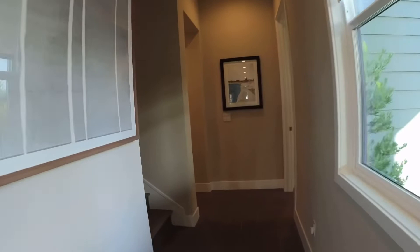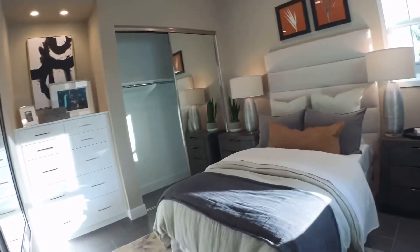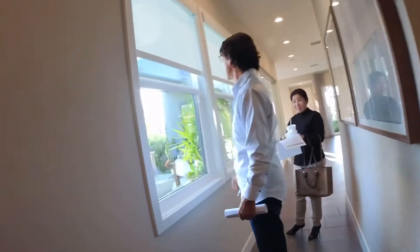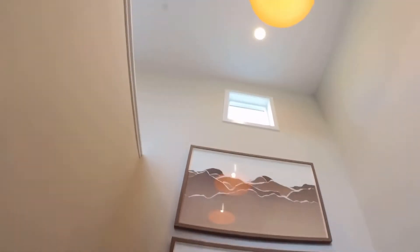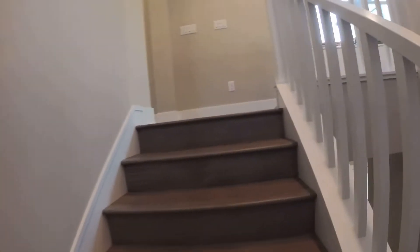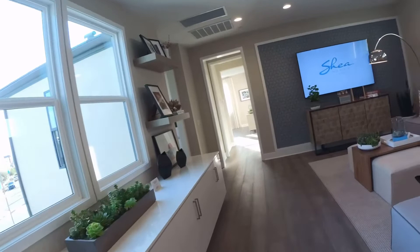This one also has a bedroom downstairs, a half bath for guests, and then a bedroom with a bath down here. In a few years, I think there's going to be a lot here. Let's go upstairs — the design layout is nice, and they all have a bonus room. This one is really nice.